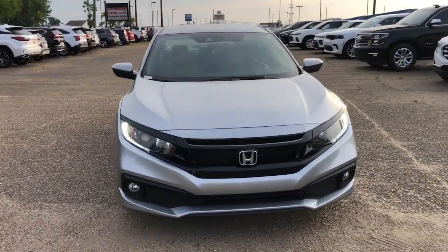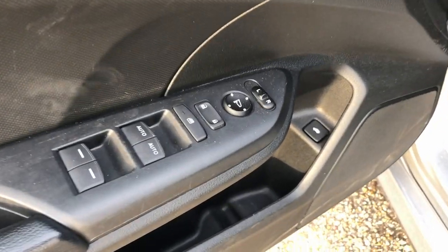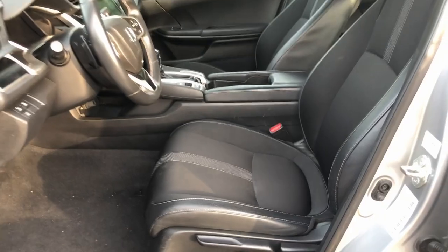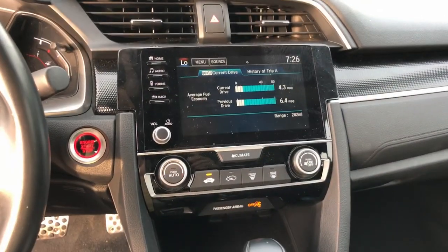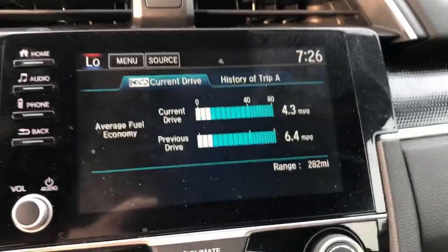The following are some of this vehicle's highlighted options: pre-collision system, lane departure warning, keyless entry, backup camera, fog lamps, lane keeping assist, remote engine start, adaptive cruise control, keyless start, and aluminum wheels.